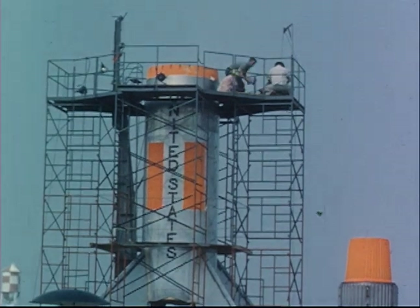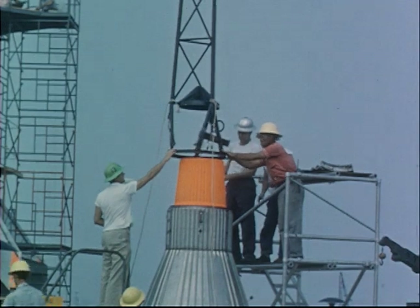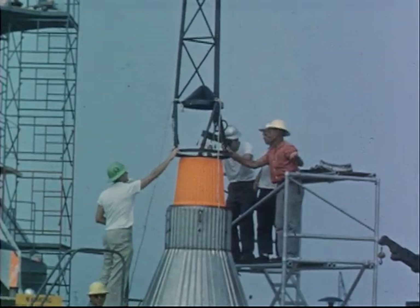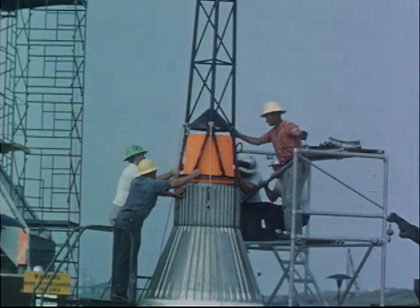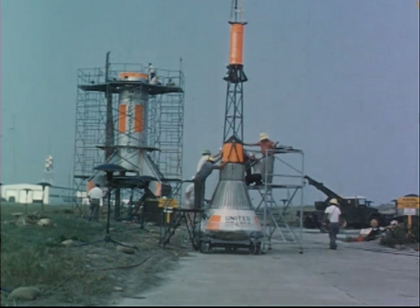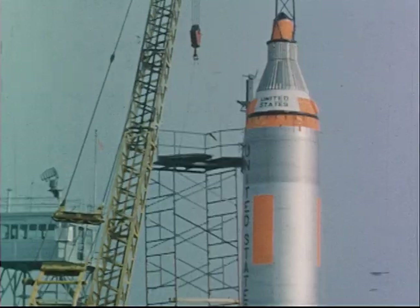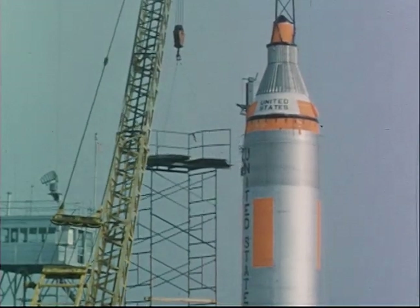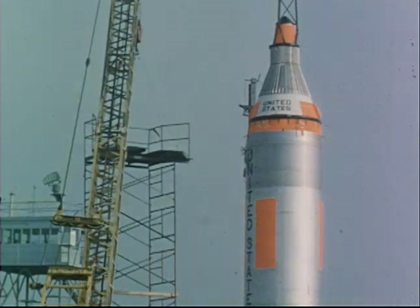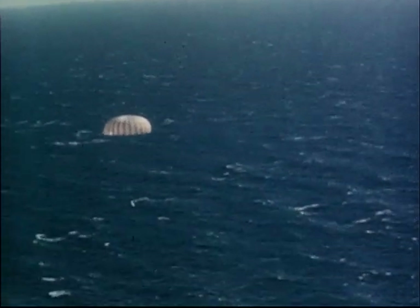The escape tower and rocket, however, are final production hardware being qualified in the Little Joe test program. In the fall of 1959, three Little Joe vehicles were launched successfully. The first was a test of the basic booster system. In the second test, the escape mechanism was activated intentionally during the early phases of flight. This test simulated a severe escape condition, with recovery accomplished by Navy ships.